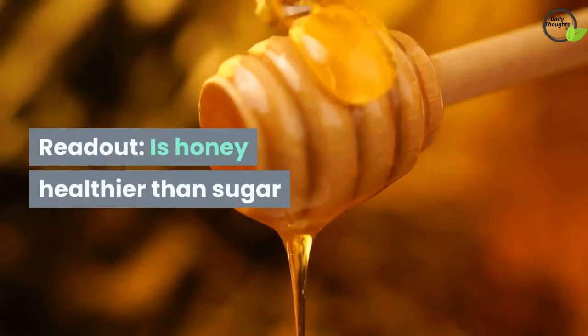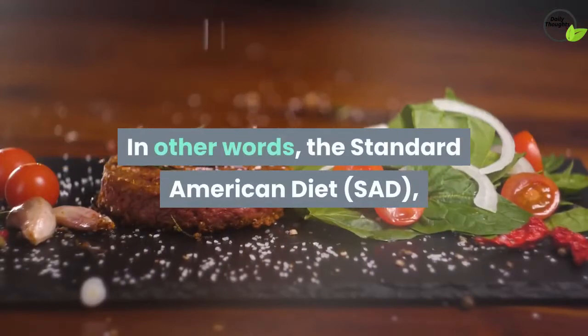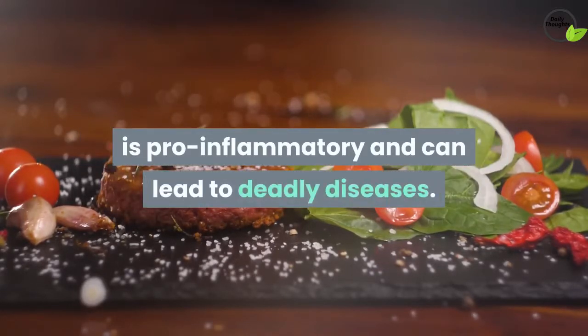In other words, the standard American diet — SAD — full of refined carbs, added sugars, hydrogenated oils, and trans fat, is pro-inflammatory and can lead to deadly diseases.